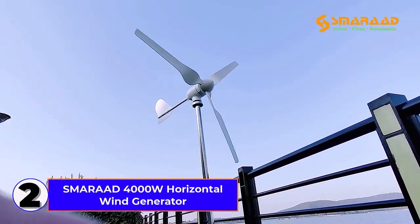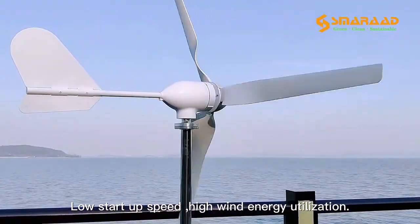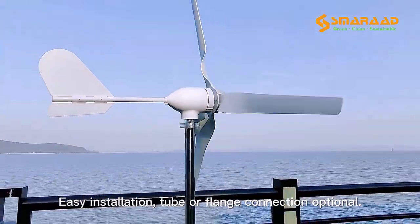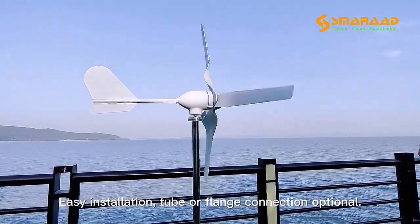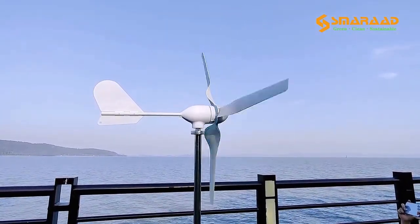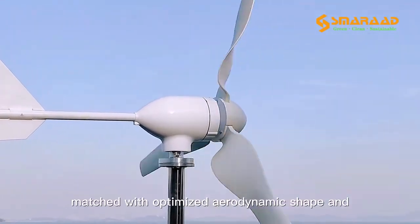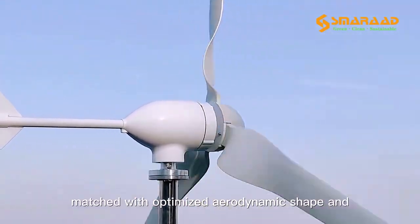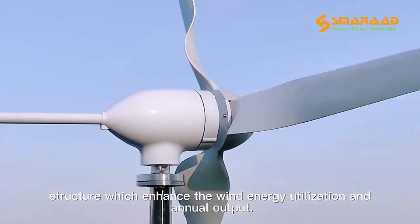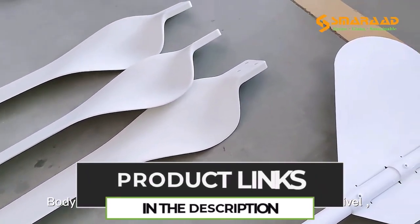Number 2. The Smarad 4,000 Watt Horizontal Wind Generator is a powerful and efficient small household wind turbine designed for off-grid energy solutions. Featuring low noise operation and optimized for medium wind speeds, this windmill ensures consistent power generation. It supports 12V, 24V, and 48V systems, making it versatile for various applications. The MPPT Controller maximizes energy output, improving efficiency and battery charging.